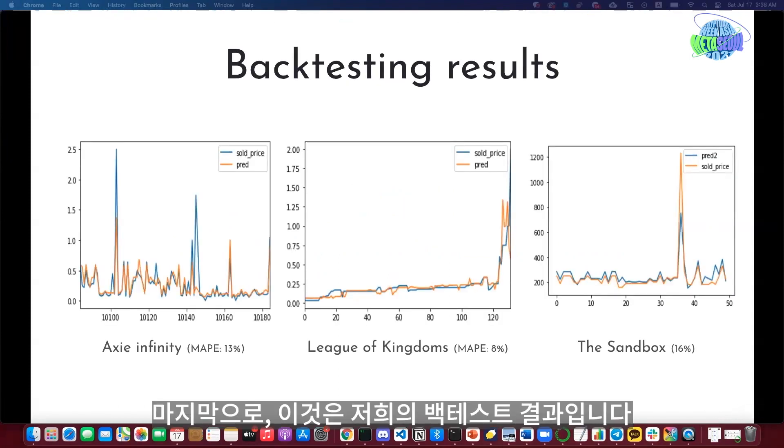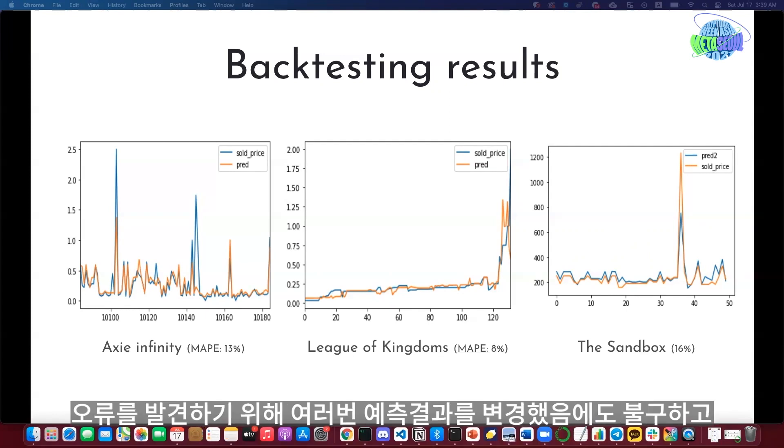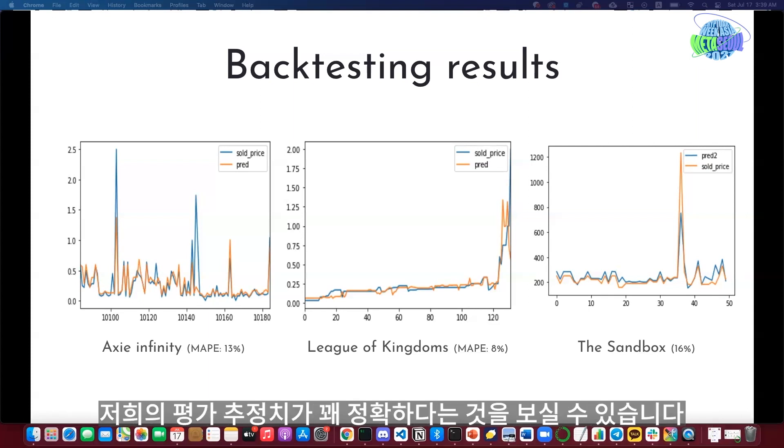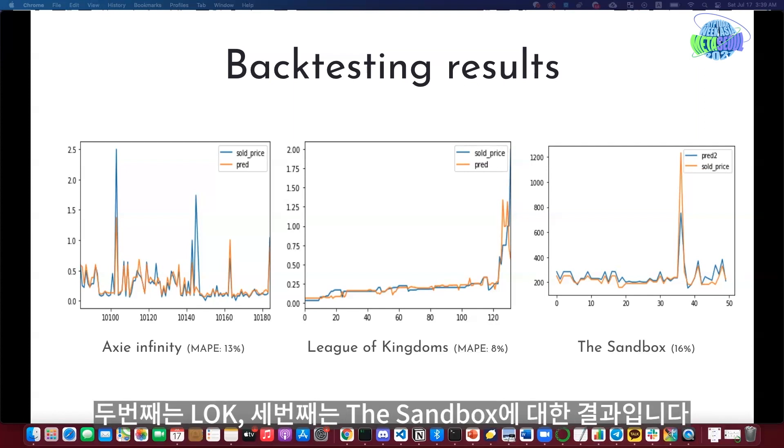Finally, these are our backtesting results. We held out some portion of data as if it didn't exist, then predicted those held-out data points, rolling out the prediction several times to compute errors. The valuation estimates are pretty accurate. The first figure shows backtesting results for Axie Infinity, the second for League of Kingdoms, and the third for The Sandbox.